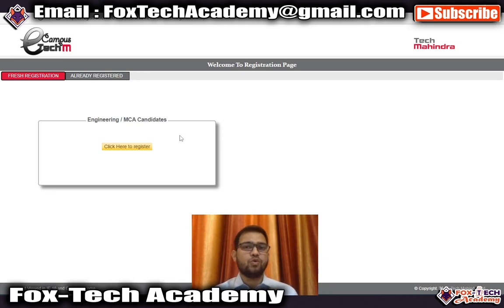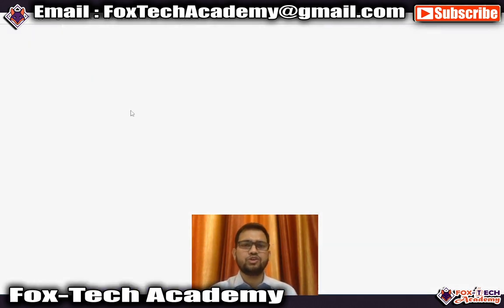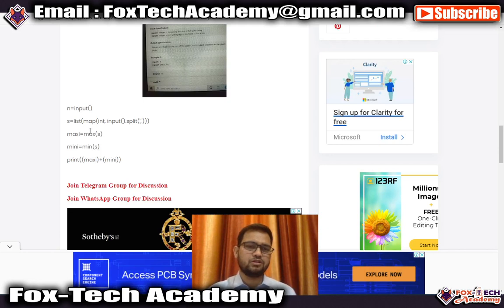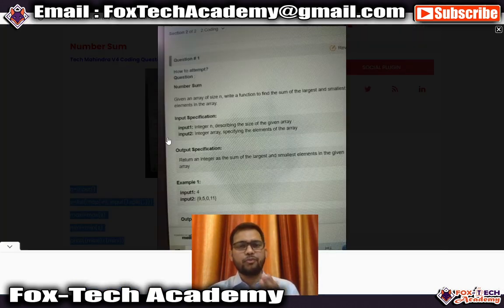One important thing: once you appear for the V4 assessment coding section, I have created a post that contains A to Z every coding question previously asked by Tech Mahindra — prime with twist, number sum, modular exponential, next greater number, and more. Just click on the question and it redirects to another page with the answer. You just need to write this answer in your editor. These are previously asked questions you can use for practice.